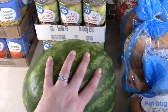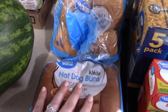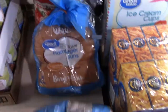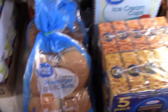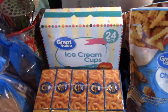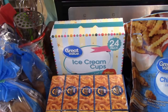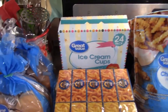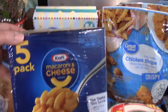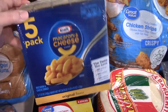We got one watermelon, one pack of white hot dog buns, and two packs of the white hamburger buns. We also got some more ice cream cones and some ice cream. Tyler's favorite is the chocolate chip cookie dough — it's in the freezer right now because it was starting to melt.